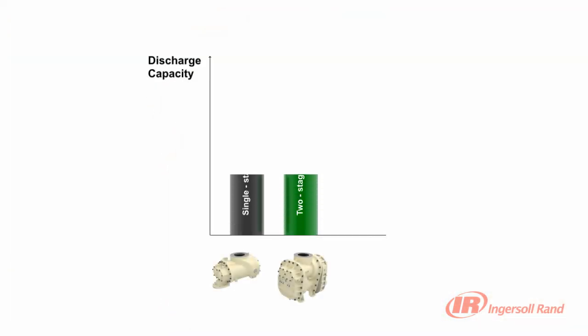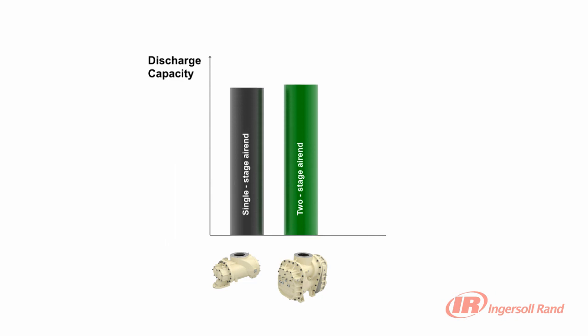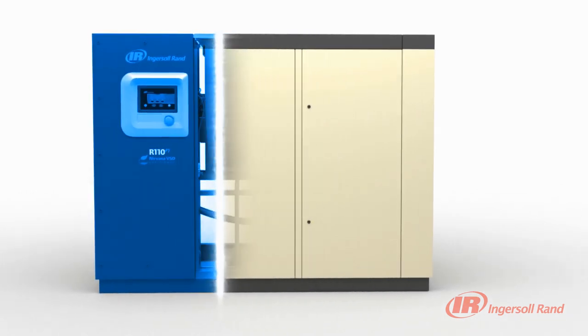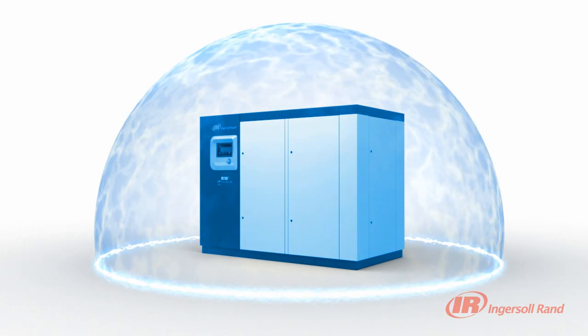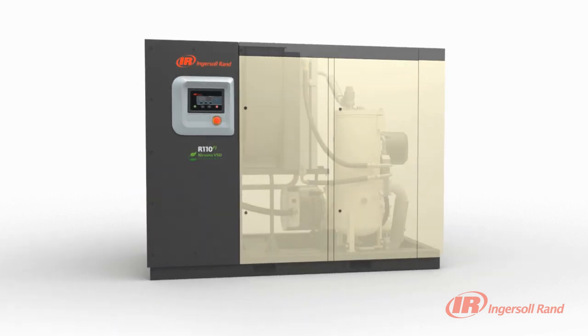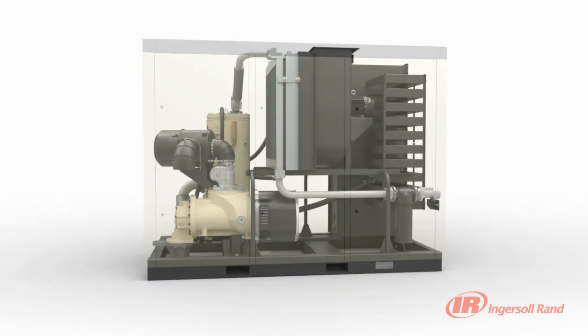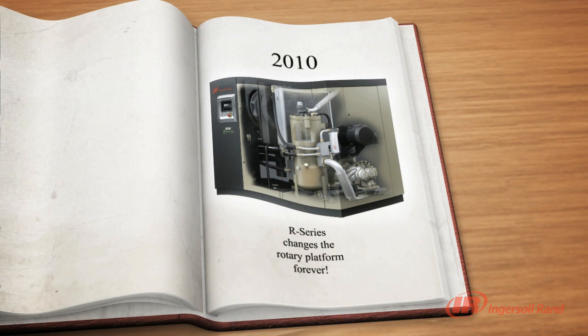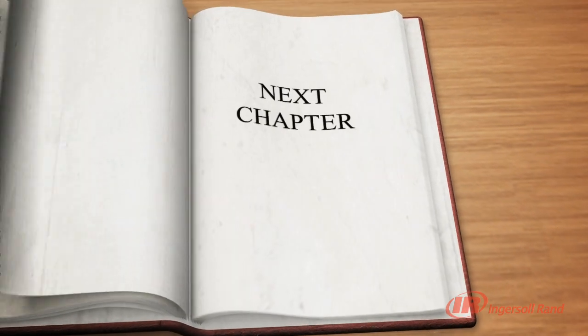Two-stage air-ends provide up to 15% more air than an equivalent single-stage air-end while using the same amount of power. The R-Series delivers innovative design and flexible choice. With the new R-Series integrating Progressive Adaptive Control Protection, V-Shield Technology, Sequential Cooling System, Hybrid Permanent Magnet Motors and two-stage air-ends, Ingersoll Rand continues to provide world-class products and the peace of mind that comes from our commitment to stand behind our customers — allowing them to focus on their primary objective: moving their businesses forward.